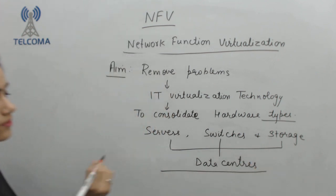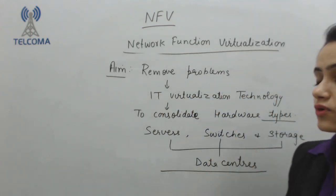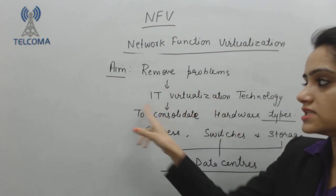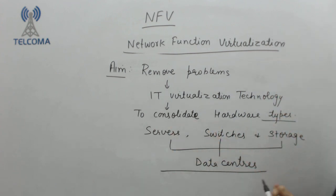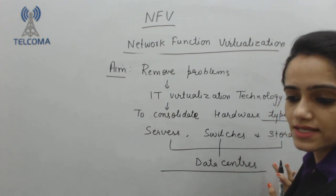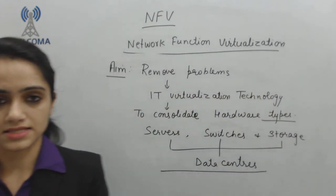With the help of NFV — Network Function Virtualization — which aims to make my network simpler, we want to use IT virtualization techniques. That means we will consolidate various servers, switches, and storage in the data center and apply virtualization techniques so that our network architecture will be simpler and faster.